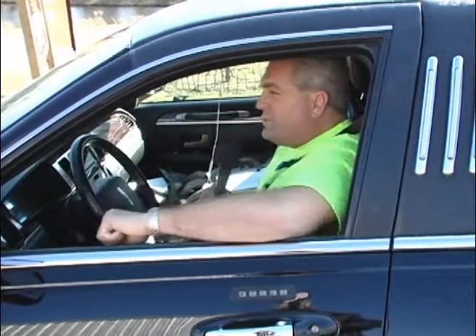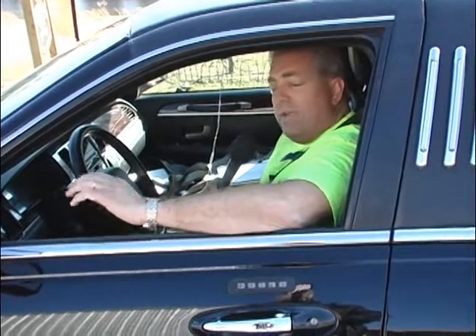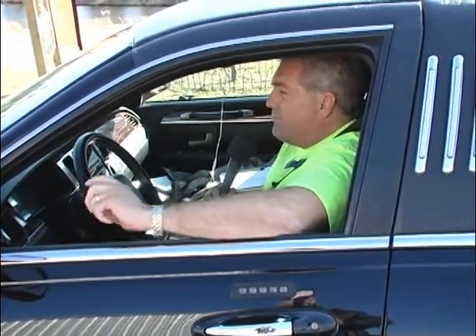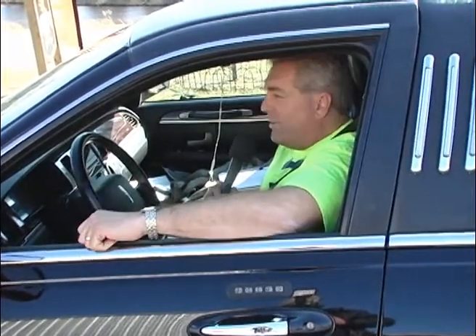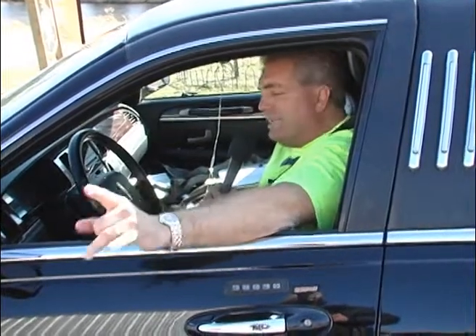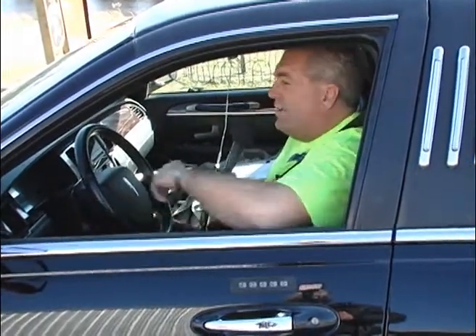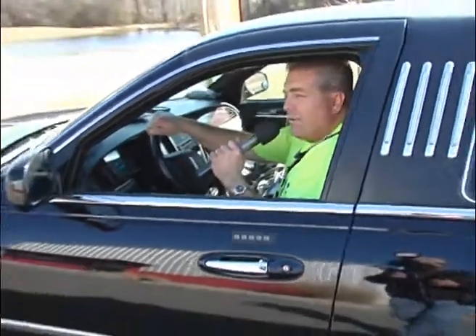Hey guys, really excited about this one. This is the Central Delaware Craft Beer, Craft Brew Tour. We're going to be heading all over the state of Delaware, central Kent County, covering their breweries and wineries and showing you a little bit about what Delaware has to offer. Whenever you're doing something like this, please always have a designated driver and get home safe. We'll see you guys later. Thank you so much for joining us.